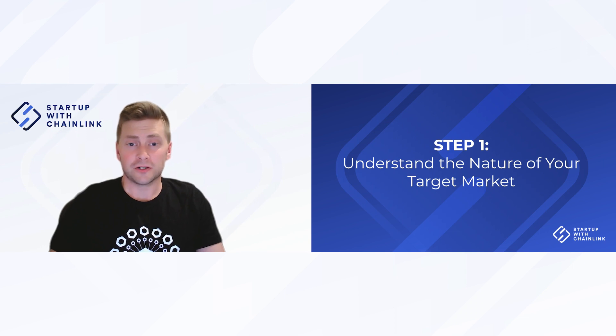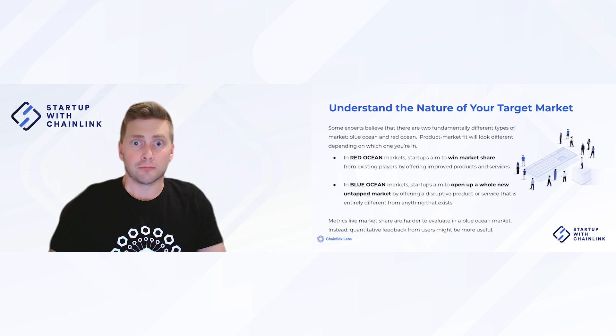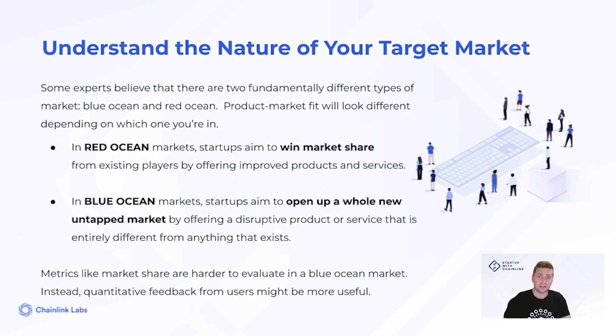Step one: understand the nature of your target market. Hopefully you've done some initial market research — maybe you've talked to a few users or pitched your idea to an expert. First, you need to take a step back and look at where your product fits into the wider market. Does your project improve on an existing idea, or are you creating a product that users don't yet know they want? Some experts call these blue ocean and red ocean strategies.